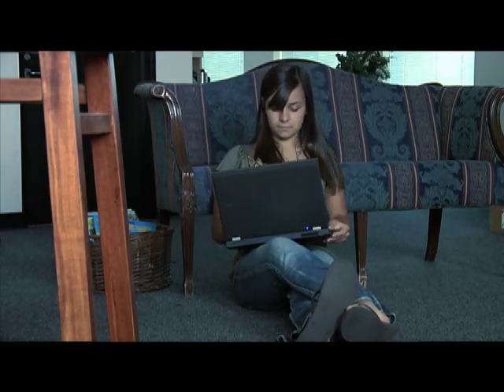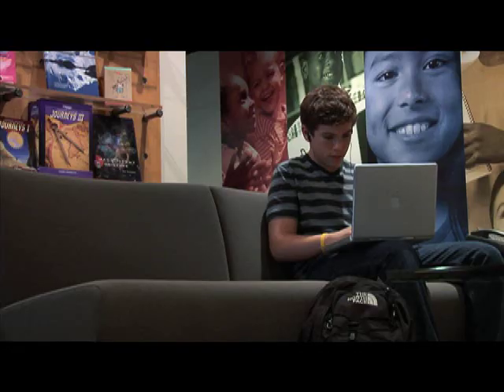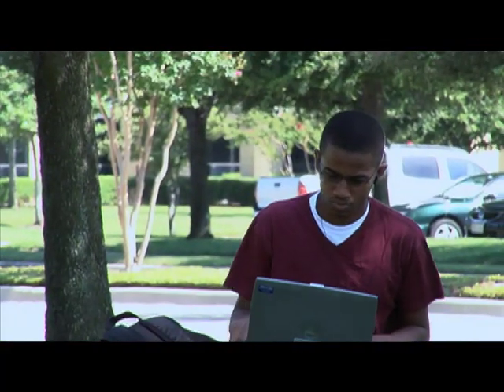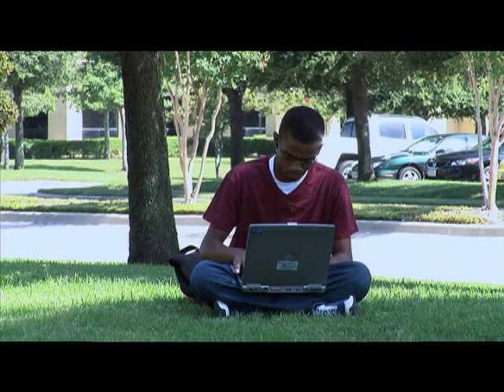Kurzweil 3000 also allows learners and educators easy access to teaching and learning tools beyond the classroom. With the Web License Edition, students and teachers can use Kurzweil 3000 wherever they can access the web, as long as Kurzweil 3000 is installed.